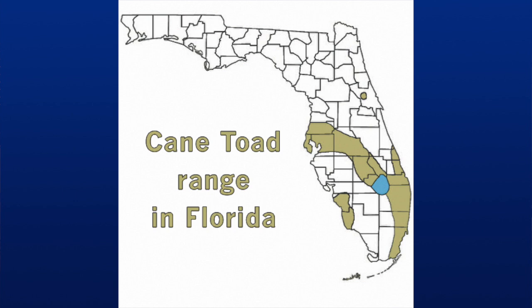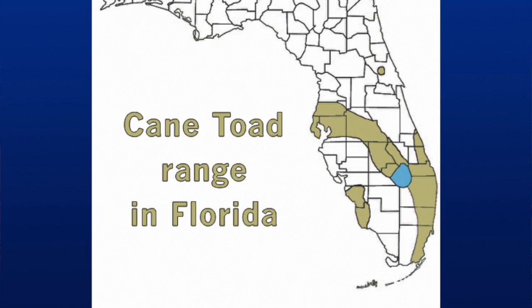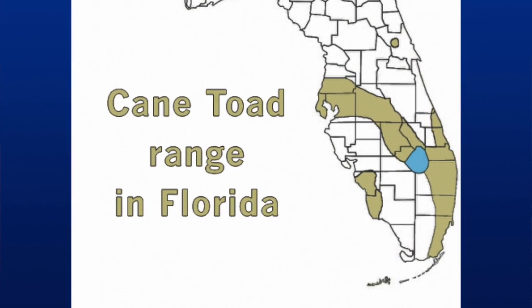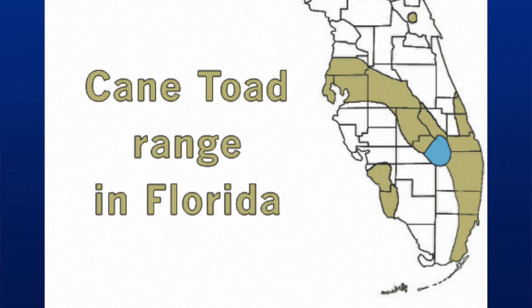Today, cane toads may be found in central and south Florida. Roughly, they're in Florida in the area south of the I-4 corridor, which runs from Tampa to Daytona. And cane toads in southwest Florida near Naples and Fort Myers are currently expanding their range to the east and to the north. So if you live in that area, you really need to be on the lookout for this animal.